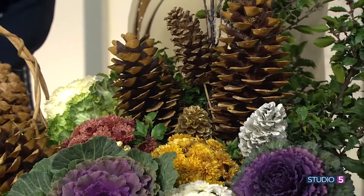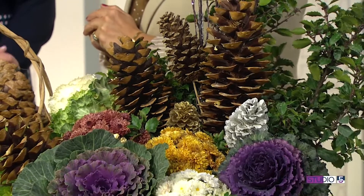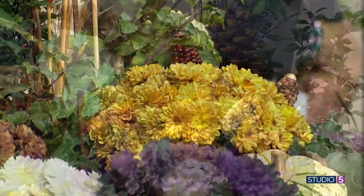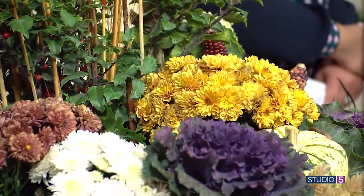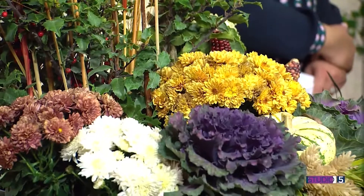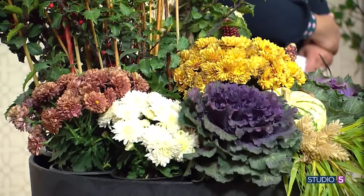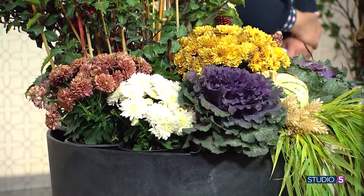Any other tips for us in terms of care? How are we caring for these, knowing there is a little bit of life still tucked in there? You could get away with watering these every several days given the colder weather. You could leave the cabbages in and plant evergreens around them, or plant them in your yard and they will be there in the spring in a protected area. The before and after is so fun, and it's great to see the transitional pieces that help extend the life of these porch pots.